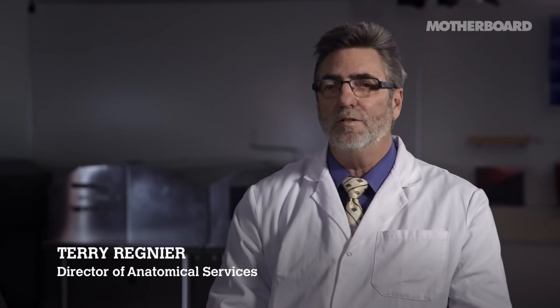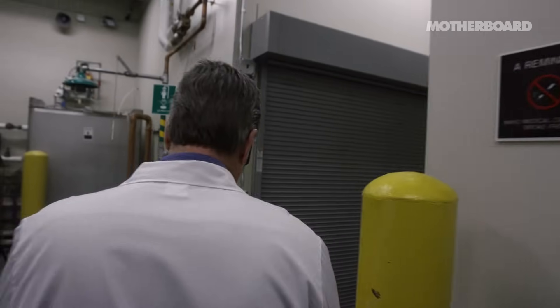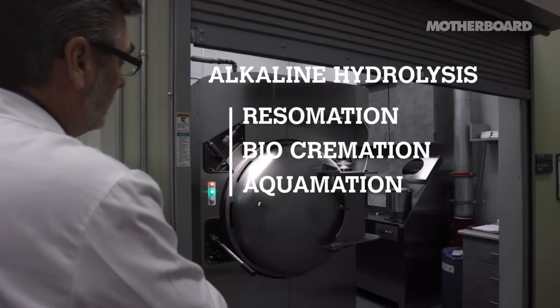My name is Terry Renier. I'm the director of anatomical services at Mayo Clinic in Rochester, Minnesota. Alkaline hydrolysis goes by multiple different terms: resumation, bio-cremation, acclimation. Ultimately, it's a process by alkaline hydrolysis.